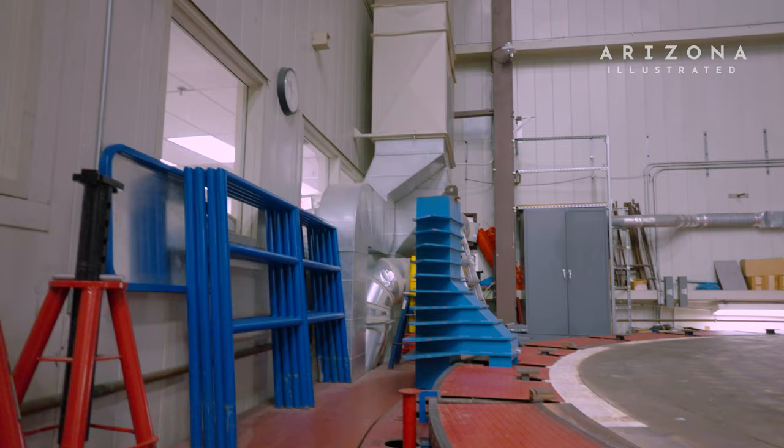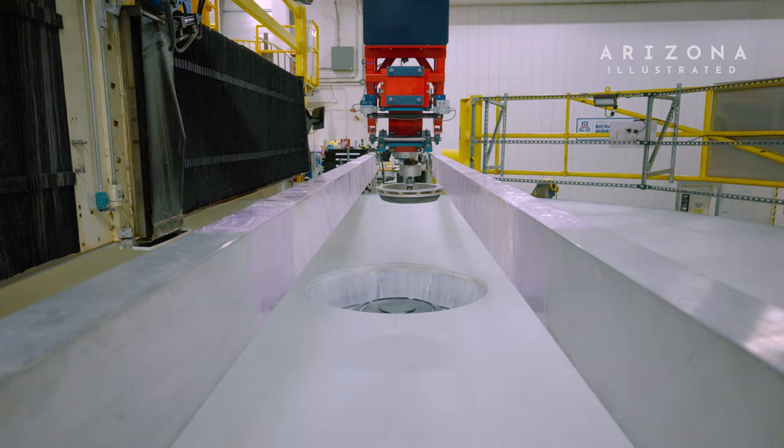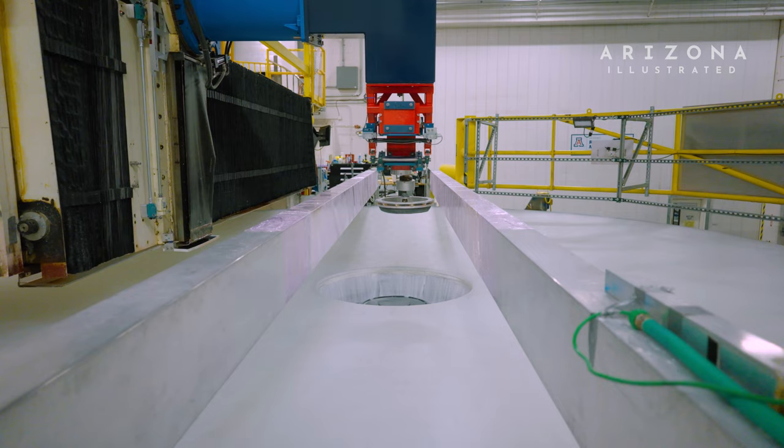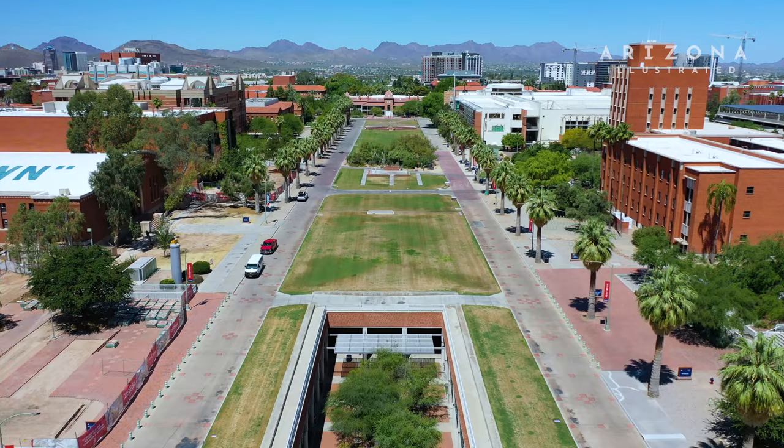The space needed to cast, transport, polish, and test an 8.4-meter diameter mirror. The only place in the world where these mirrors are made is right here on the campus of the University of Arizona.